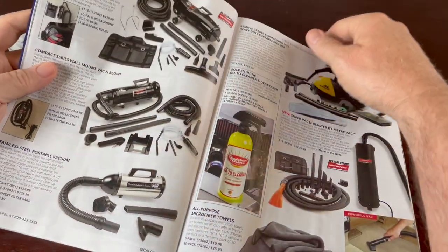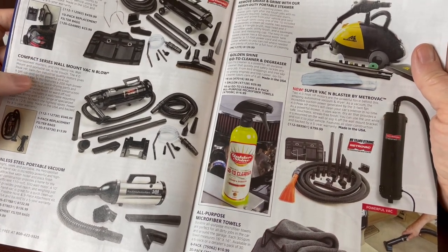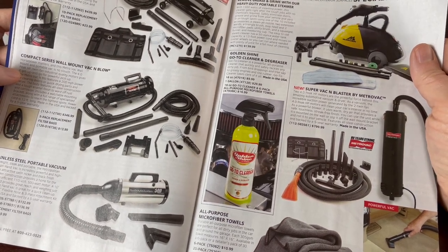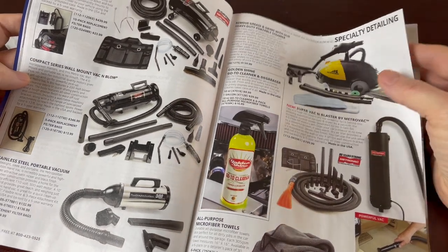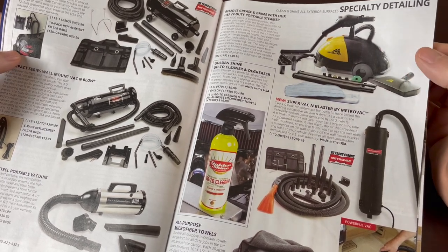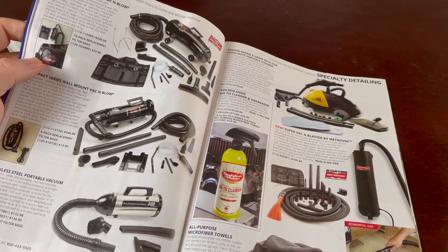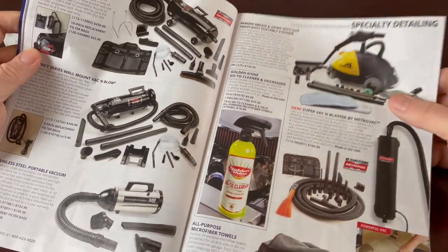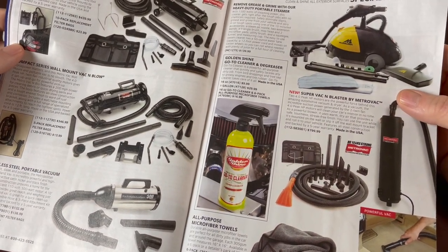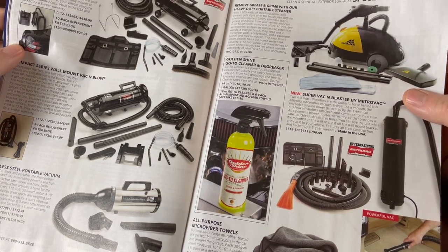Now here are some interior detailing items — looks like a vacuum setup. They have a pro series, a compact series, and a portable vacuum. Then there's a heavy-duty portable steamer to remove grease and grime. There's also a cleaner and degreaser — a powerful all-purpose cleaner that quickly and safely tackles any dirty job, from bird droppings and tree sap to greasy engines and tire rubber.